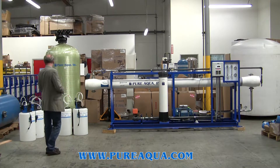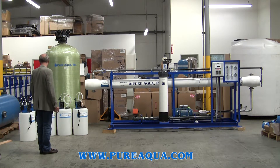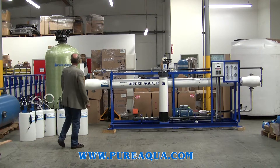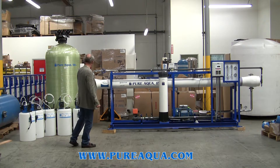Included in the process and system, we have a chlorination step, followed by a coagulant step, followed by multimedia filtration to reduce turbidity particulate, followed by dechlorination, and then anti-scalant injection.